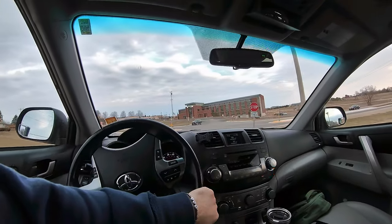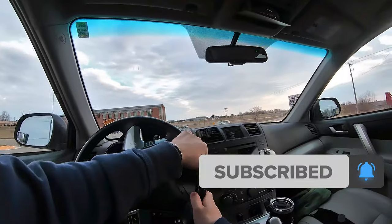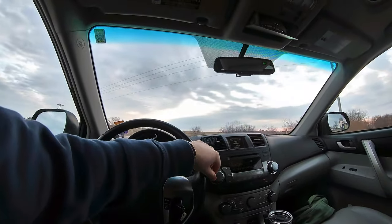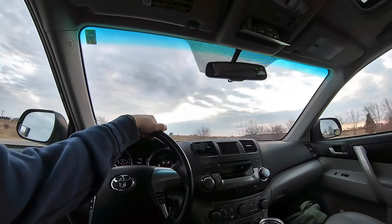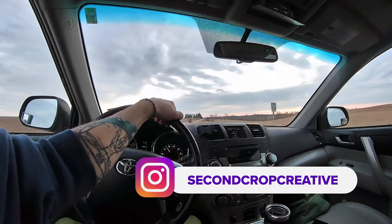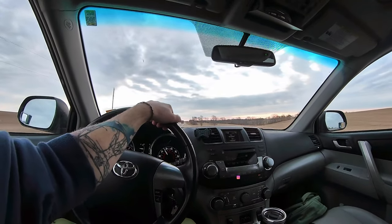Good morning everybody. We are early this morning. I had to take the kids to school and I brought my camera gear today. I got the Sony a7 III with the Sony 200 to 600 telephoto. So we're going to drive around and see what we can find. I'm looking for anything interesting today — birds, any kind of critters or creatures, landscapes, buildings.